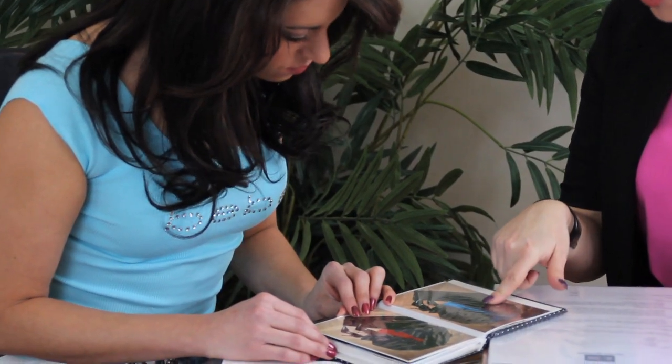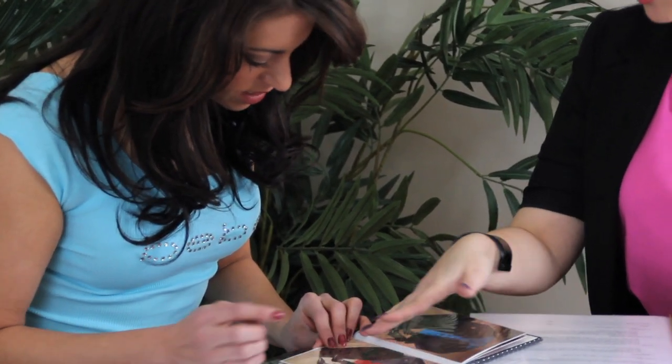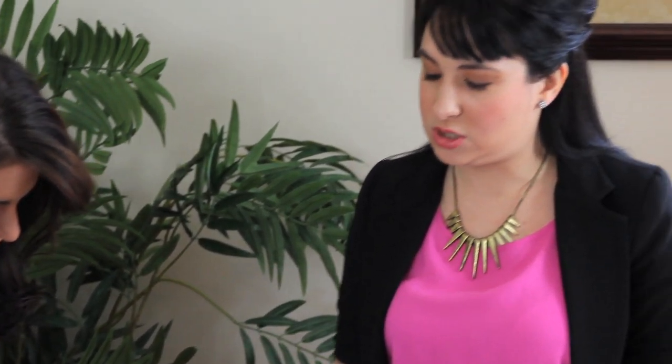The first step is the style evaluation, where the client and I sit down. We review their personal information and I ask them questions about what their body type is, their lifestyle, and what they basically want to say to the world through fashion. We go through my services and together we decide which one will suit them best.